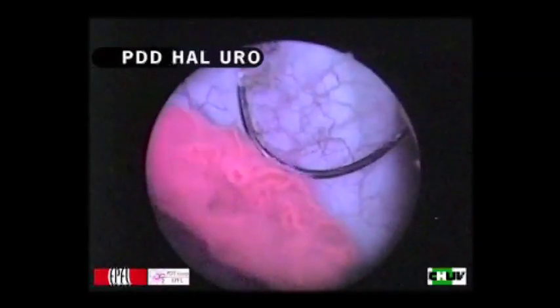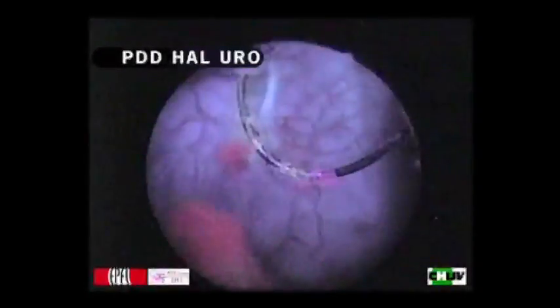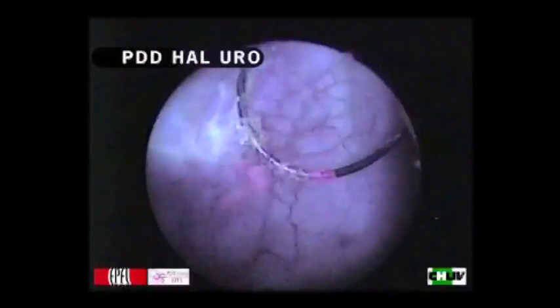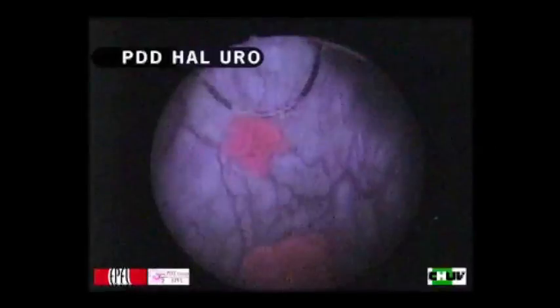I'd be delighted to show you how this works on the video. You can see that this small electrical wire removes an early stage cancer, and when it's been removed, a small bit of cancer remains